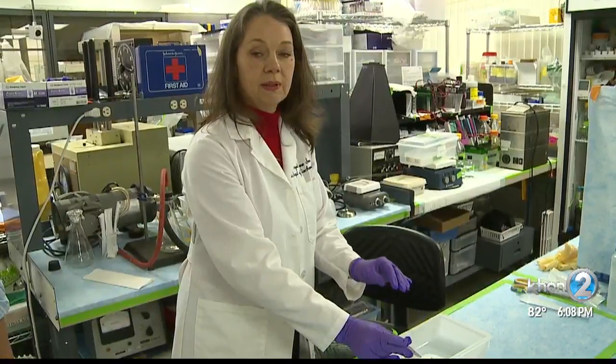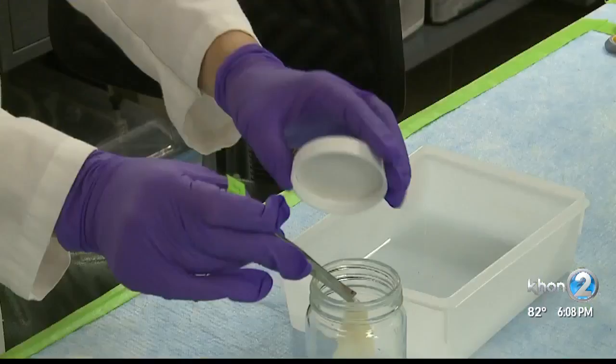Lead researcher Dr. Angel Yanagihara is looking to find a first aid treatment. Optimized first aid can prevent a simple sting that's localized from becoming a life-threatening situation. The study will compare different methods of treating box jellyfish stings in order to find the best option for treatment.